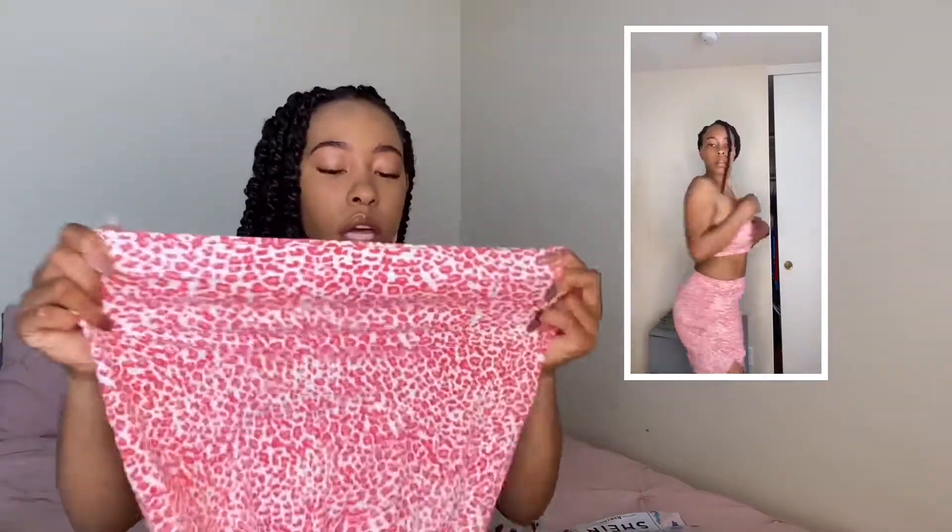Up next we have this really cute two-piece set — the leopard crop top and split hem skirt set in a size medium. It's really cute, really stretchy material. It is on the thinner side — I wouldn't wear any bright underwear under this. We had a few issues with the top though: it's too wide and not long enough, honestly a little loose. It was only $9 so I can't really be too mad, but I'm going to give this a five out of 10 — just not what I was expecting. The material was not good and I'm probably going to send it back.